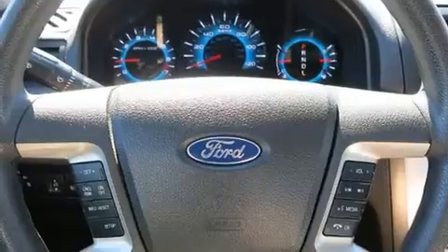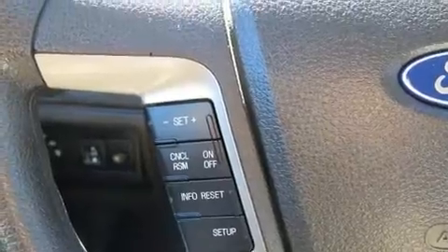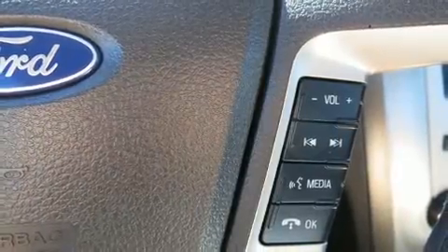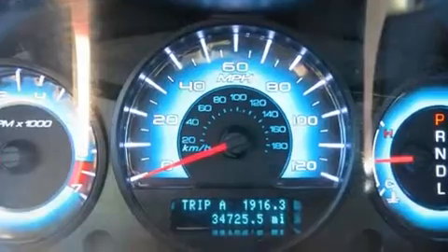Top features include front fog lights, front and rear reading lights, a tachometer, a trip computer, and power windows. Enjoy your favorite music via the stereo system, which includes a CD player with MP3 capability, steering wheel mounted audio controls, and six speakers providing excellent sound throughout the cabin.